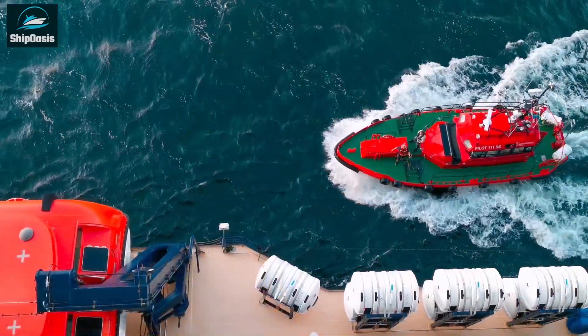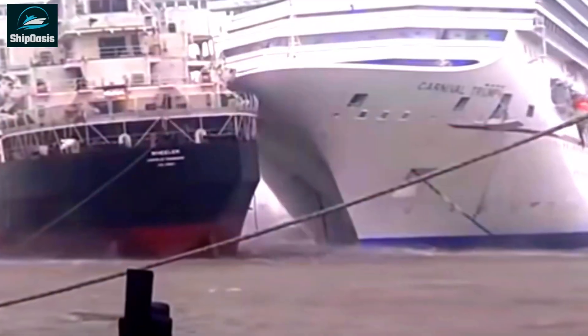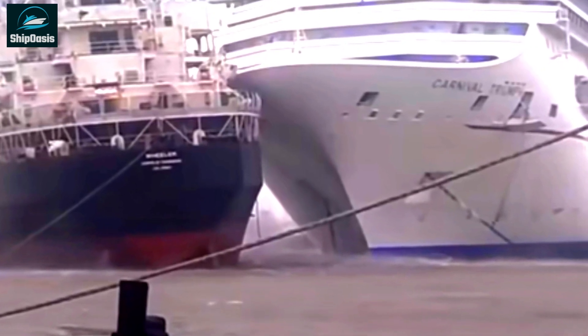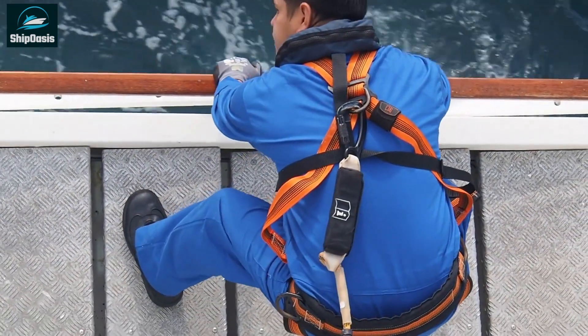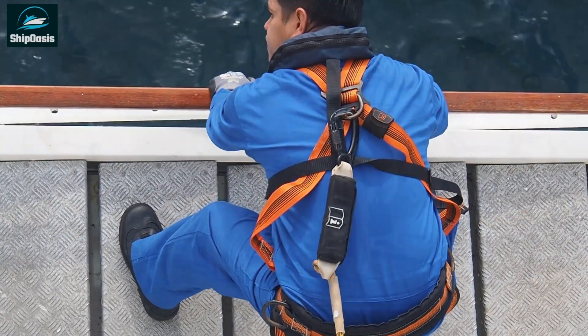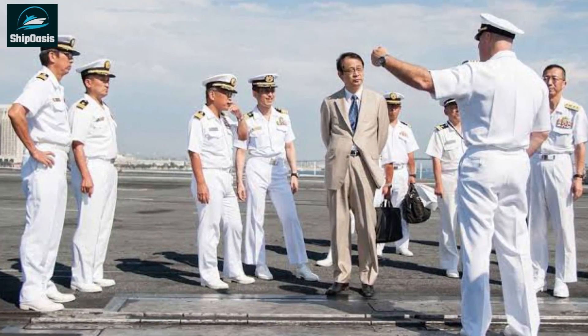So there you have it — the primary reasons why ships collide. While collisions are unfortunate and can have serious consequences, they are preventable. By taking steps such as proper training, maintaining equipment, following procedures, and promoting a safety culture, we can reduce the risk of ship collisions and make our waterways safer for everyone.